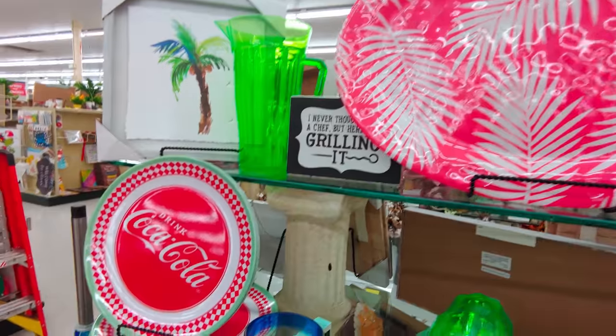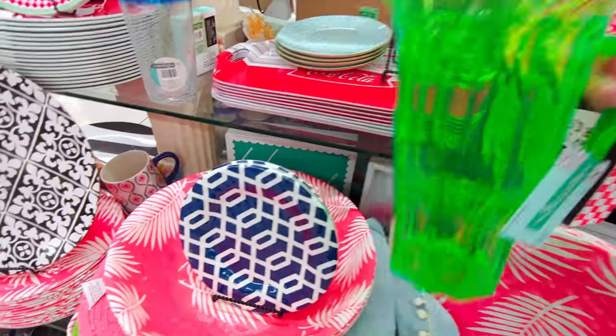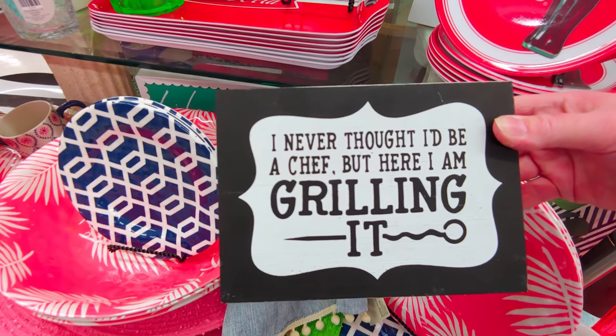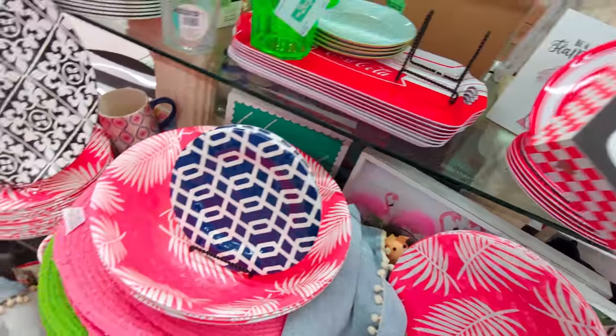This one here would be $1.39 — not my favorite. This little sign says 'I never thought I would be a chef but here I am, grilling it,' but there's no price on that one.